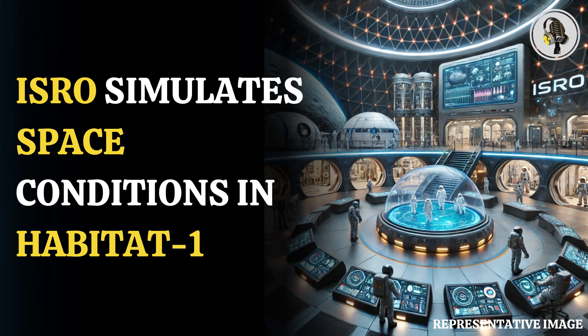Welcome to our podcast, where we uncover the most important and interesting stories for you. In this episode, we'll discuss ISRO's simulation of space conditions for astronauts in Habitat 1 and what it entails.